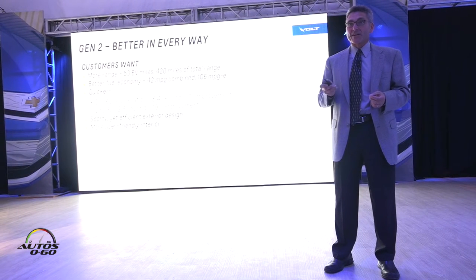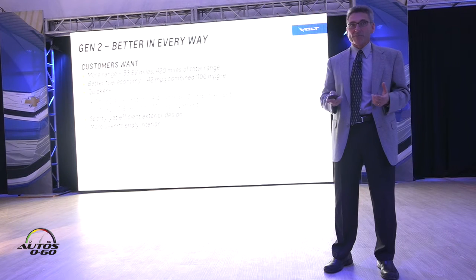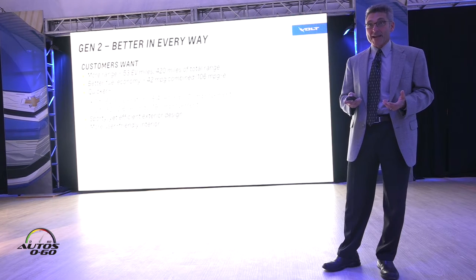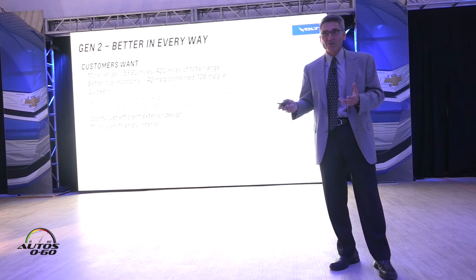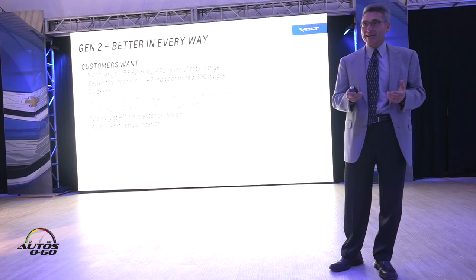We first talked to the customers that we had. We've got about 80,000 customers worldwide for this technology and we went back and asked, 'What do you want more of? What do you want us to make better?' The first, second, and third answers were range — we want more electric range — and we've delivered that. We now have 53 miles of electric range, which is a combination of a slightly larger battery and a more efficient powertrain.